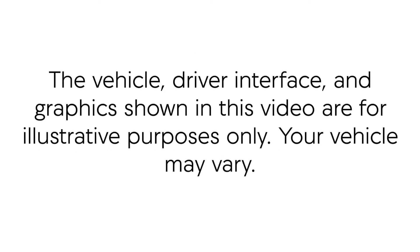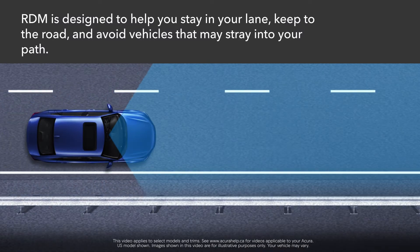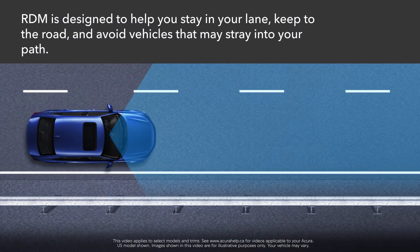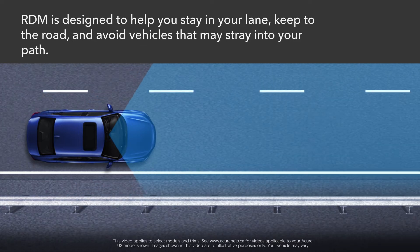Please note that the vehicle, driver interface, and graphics shown in this video are for illustrative purposes only. Your vehicle may vary. The Road Departure Mitigation System, or RDM, is part of AcuraWatch, our intelligent suite of safety and driver-assistive technology.